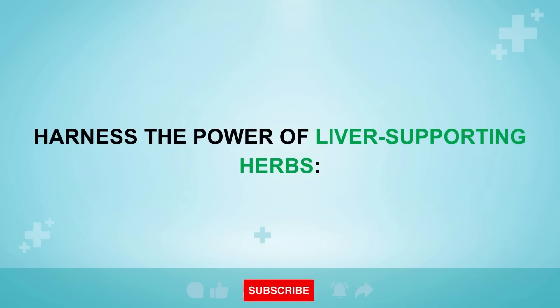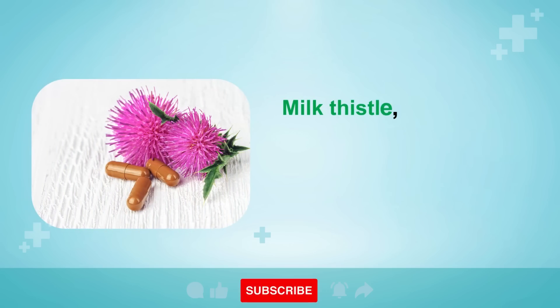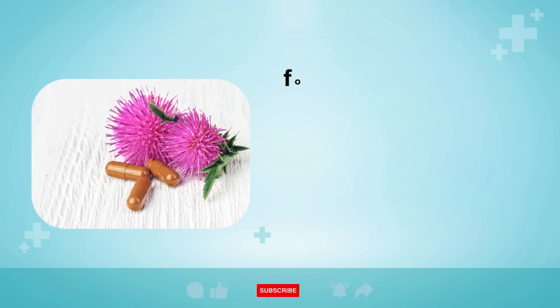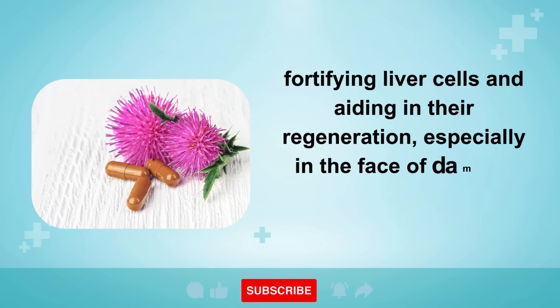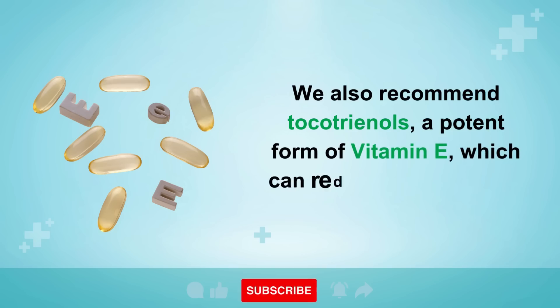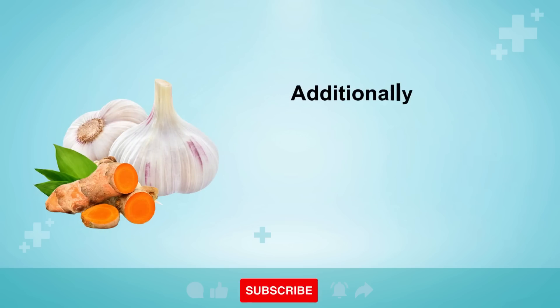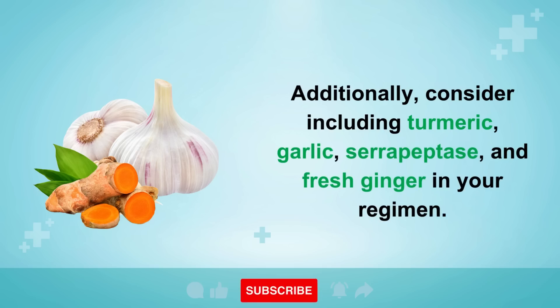Remedy 5: Harness the power of liver-supporting herbs. Incorporate potent herbs that support liver health into your routine. Milk thistle, containing silymarin, is a noteworthy choice as it acts as a robust antioxidant, fortifying liver cells and aiding in their regeneration, especially in the face of damage from alcohol, drugs, and sugar. We also recommend tocotrienols, a potent form of vitamin E, which can reduce scar tissue in the body. Additionally, consider including turmeric, garlic, serrapeptase, and fresh ginger in your regimen.